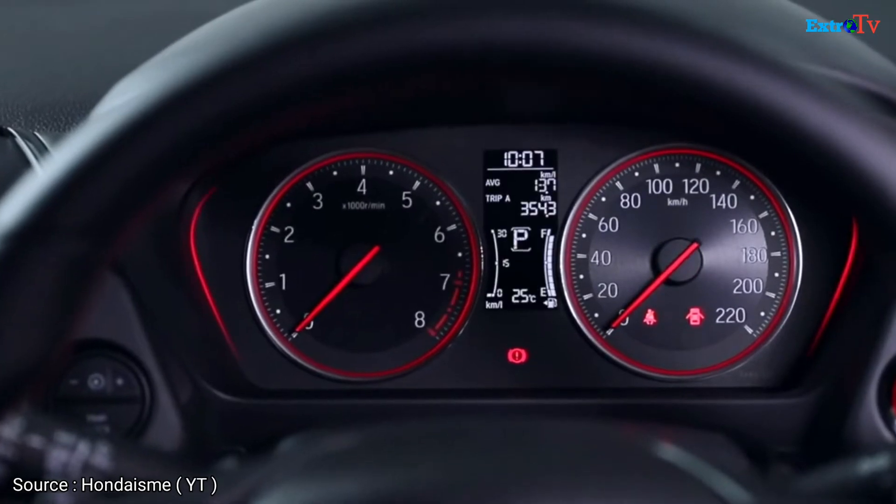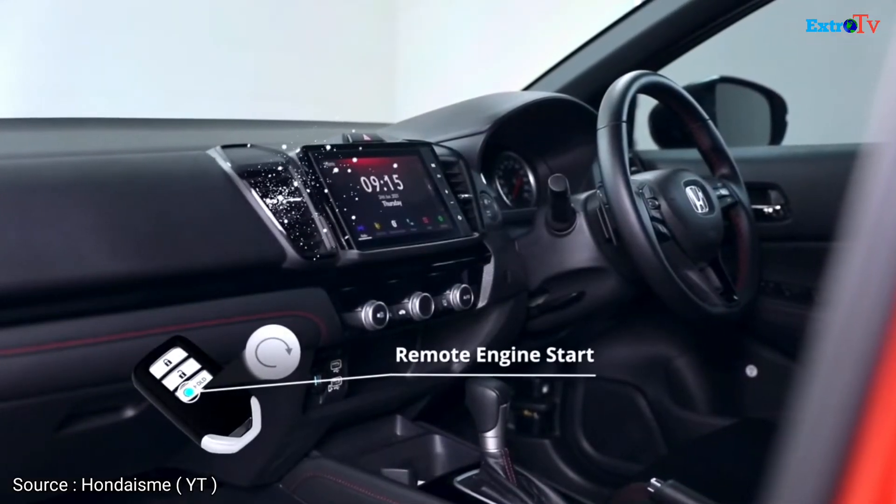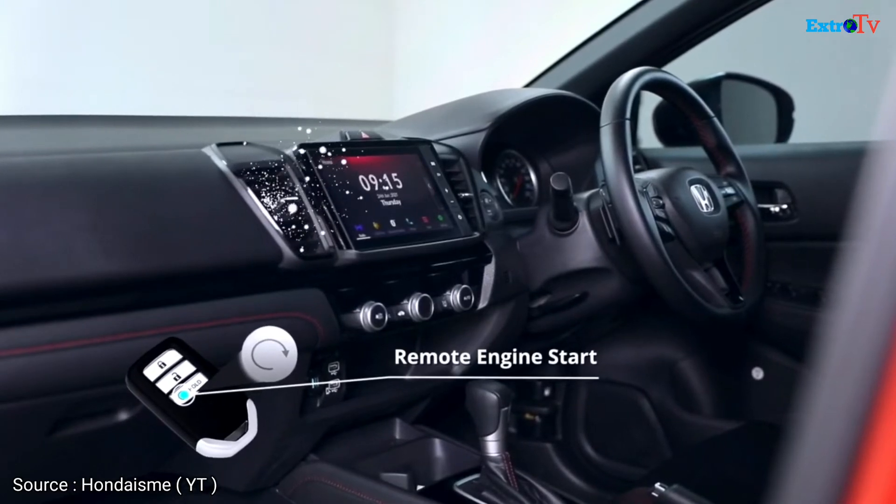Saat Anda mengaktifkan remote start engine, mesin dan AC mobil akan langsung menyala sehingga kabin terasa sejuk saat Anda memasuki mobil.